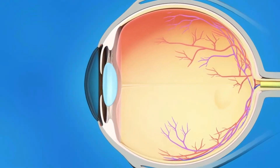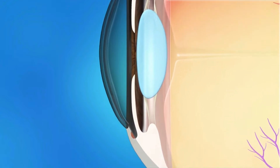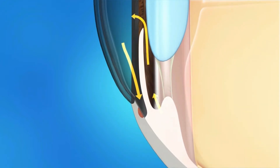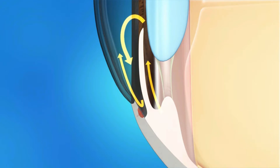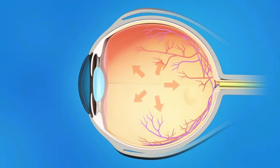The eye makes its own fluid to keep up its shape and pressure. The fluid is produced by the ciliary body near the lens and then leaves the eye through the drain at the very edge of the iris, marked with an X. If the pressure in the eye rises too high, this may lead to glaucoma and damage to the optic nerve.